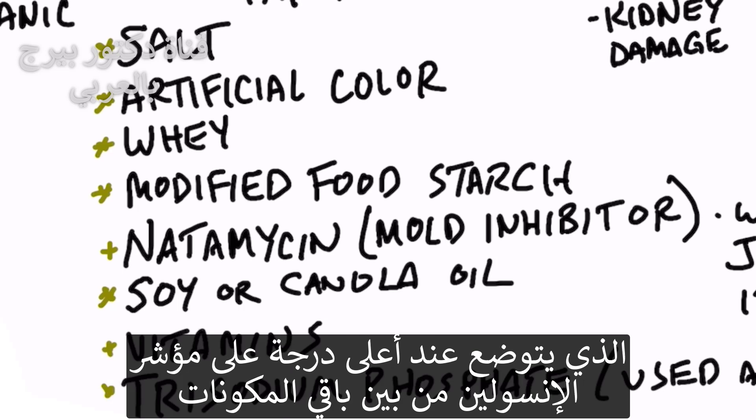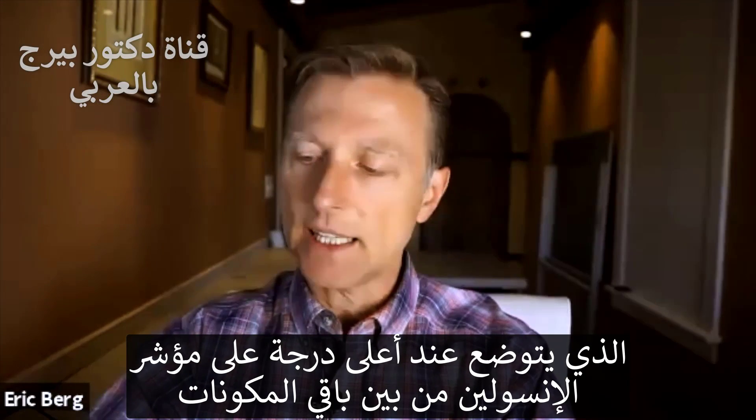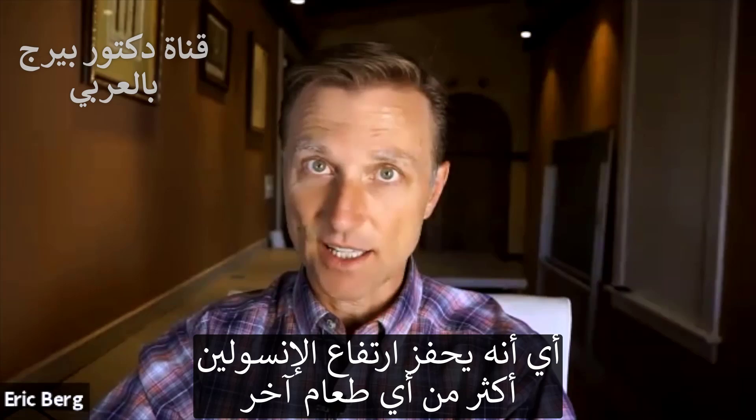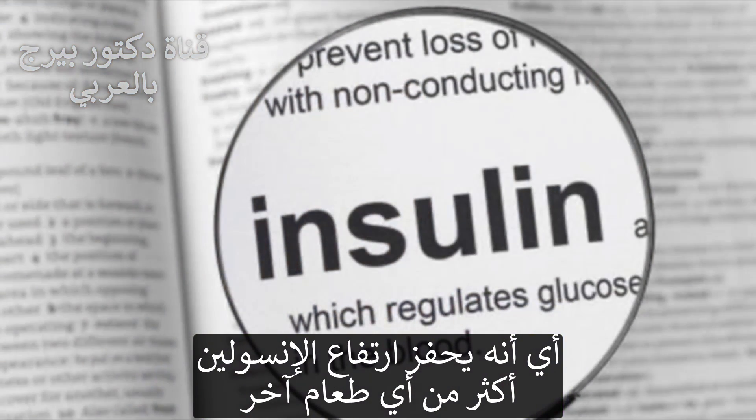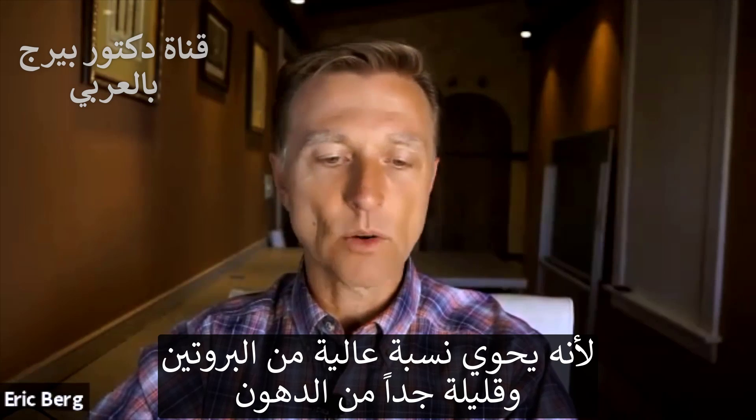Then they add some whey, which by the way, out of all the products, is an item that is highest on the insulin index. It will trigger insulin more than any other foods because it's super high in protein and super low in fat.